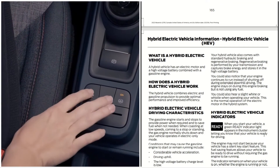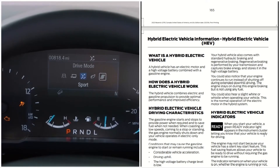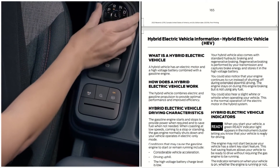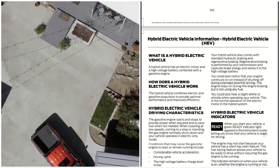Quick recap: the high voltage battery combined with the gasoline engine is what makes a hybrid electric vehicle. A hybrid vehicle combines electric and gasoline propulsion to provide optimal performance and improve efficiency.